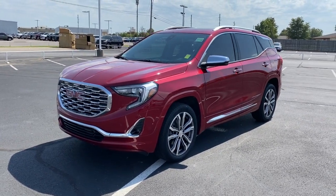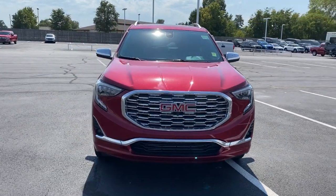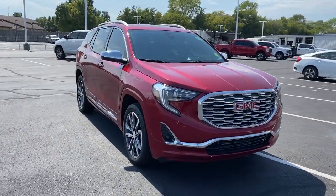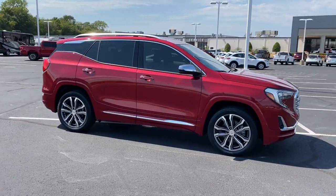Introducing the 2018 GMC Terrain. With less than 50,000 miles on the odometer, this vehicle stands out from the rest. You deserve a ride that was designed with your needs in mind.